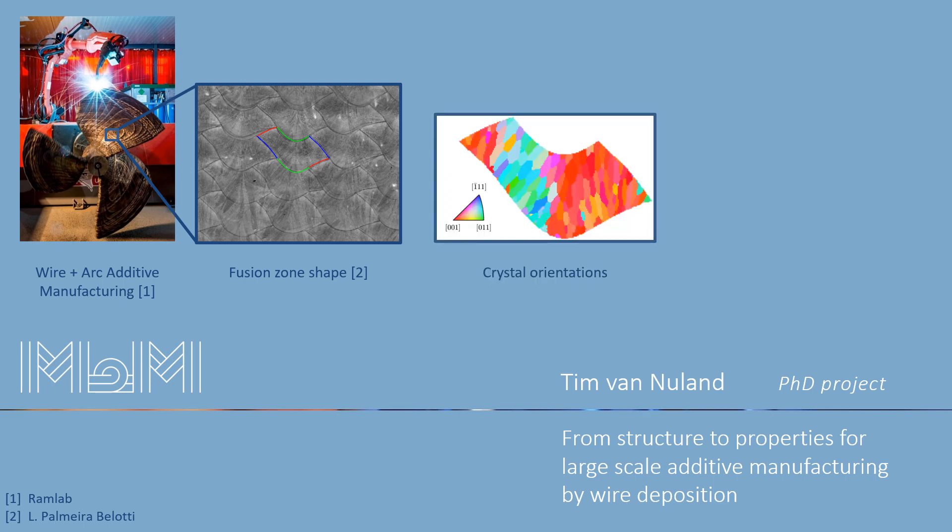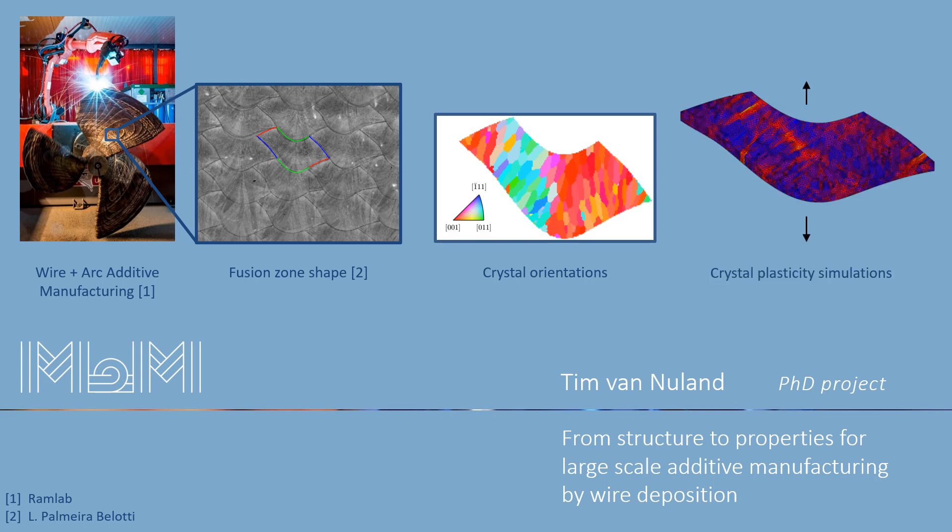In order to fully benefit from this opportunity, it is important to understand the relationship between the metal microstructure and its mechanical properties. Therefore, in my research project we develop a computational model of the microstructure of additively manufactured metals from which we predict the resulting mechanical properties.